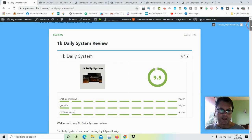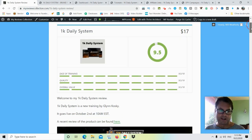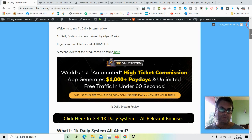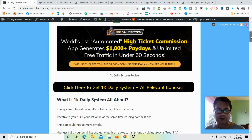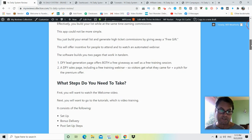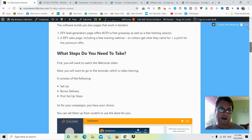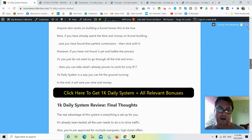Hey, it's Will Weatherly here and welcome to my 1K Daily System review. What I'd like to do in this review is have a quick look at my written review, head over to the sales page, go into the app itself, take a look around, and then return to my blog and look at the upgrades, the OTOs, as well as the custom bonuses and premium bonuses that I put together for those of you who pick up 1K Daily System through my link.